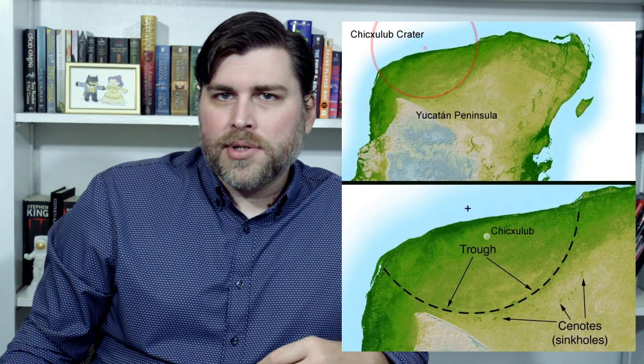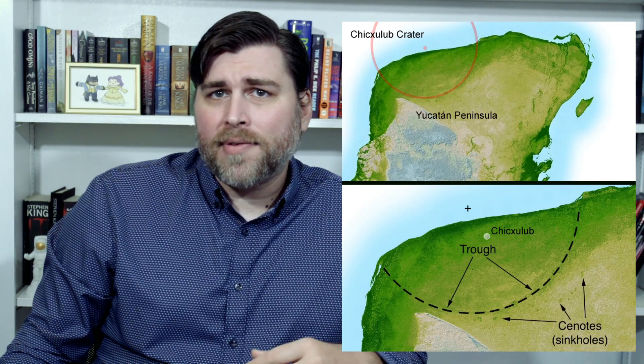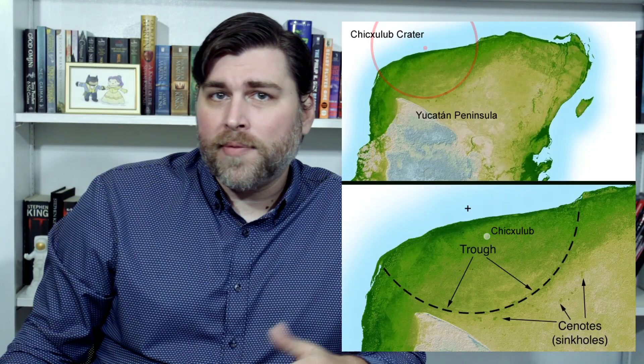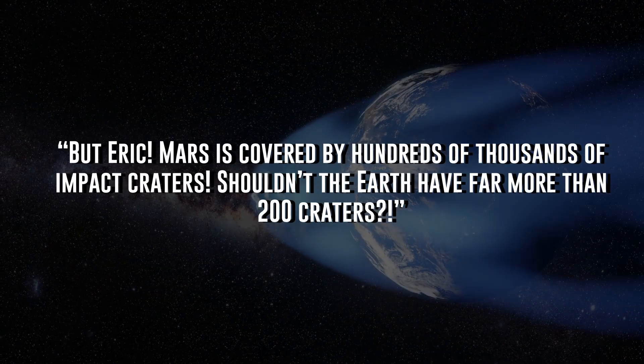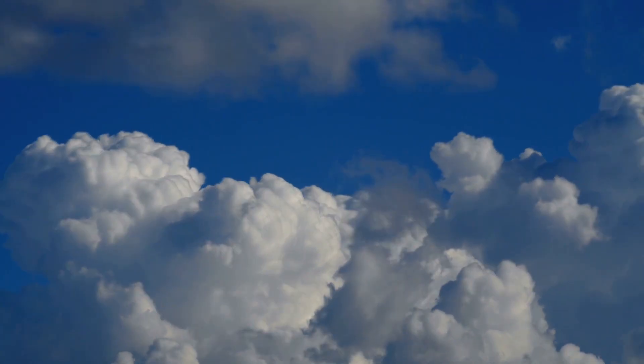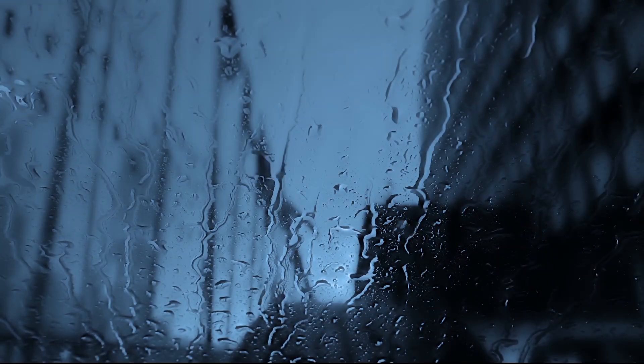Even the Chicxulub asteroid that ended the reign of the dinosaurs 66 million years ago — which was once thought to have been caused by a massive comet — has recently been reclassified as having been caused by a carbonaceous asteroid from the outer reaches of the asteroid belt. You might be saying: shouldn't the Earth have far more than 200 craters, given Mars is covered by hundreds of thousands? And you'd be right. Earth likely gets pelted by the same number of asteroids and comets as any other body in the solar system, so it would stand to reason that Earth would be riddled with craters. But that isn't the case.